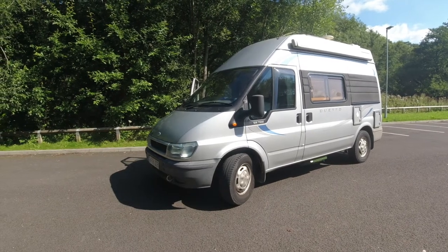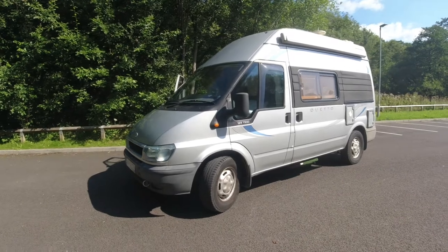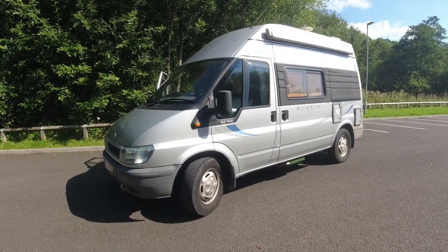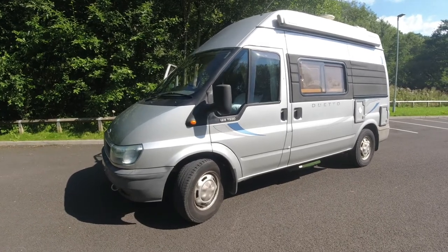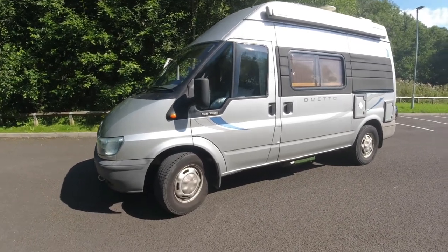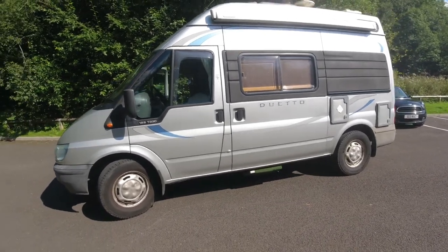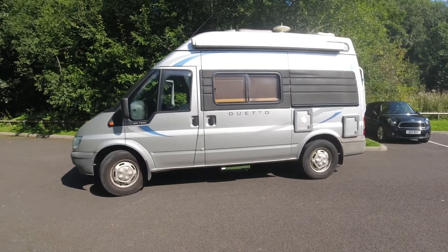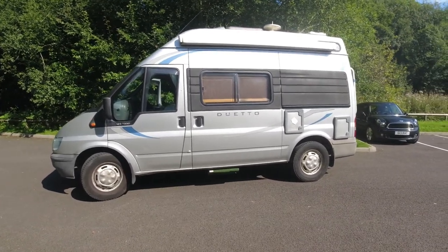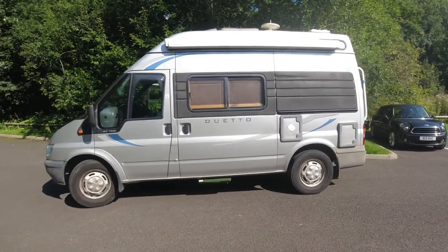Welcome back. Today we're going to have a walk around my campervan. It's a 2005 Auto Sleeper Duetto, which is a two-berth on a 2.4 diesel transit. It's 5.6 metres long and quite tall — about 3.2 metres, I think, with the TV aerial on top. But it's small enough to go the cheapest way on the ferries, which is all that's important.